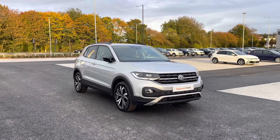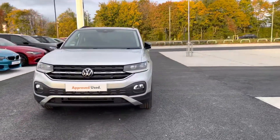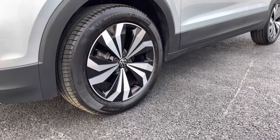To get yourself a tailored finance quote or book yourself in for a test drive, please get in touch on 0161 825 8520. We'll be more than happy to provide more information, and the video tour will also host a 360 walk around alongside a second part segment going through some features and functions.